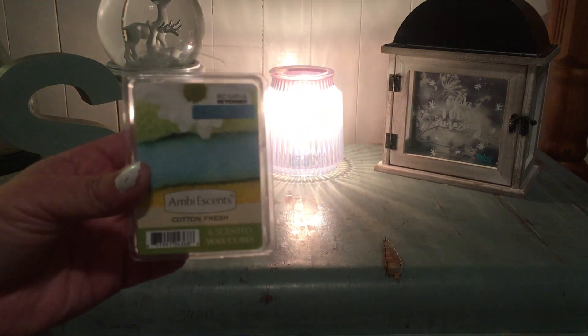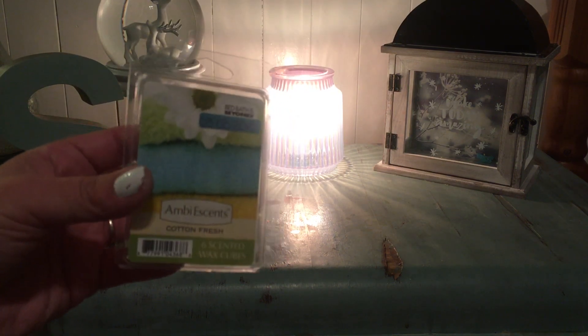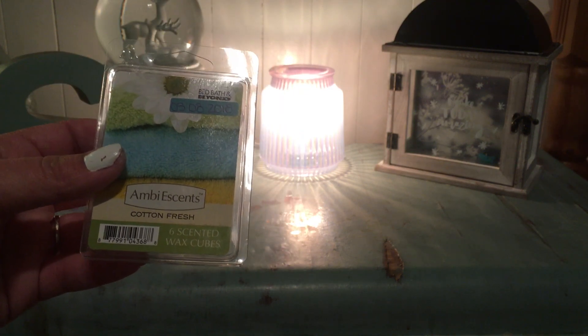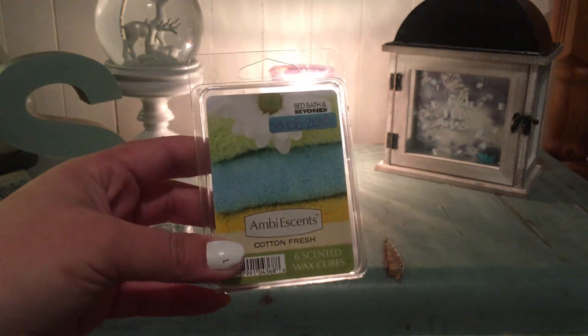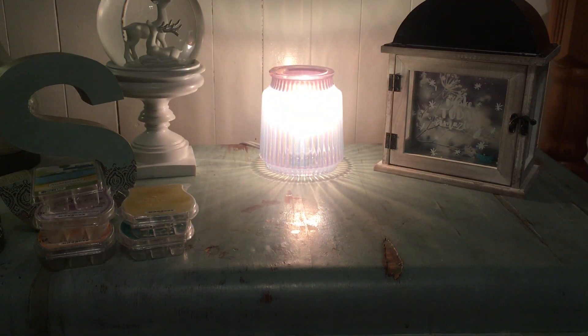From Ambusen, I finished Cotton Fresh. I know I've spoken about Ambusen Sensationals Better Home and Gardens possibly being made by the same manufacturer. I love this one — it's a really strong laundry scent, not linen, definitely laundry. It almost reminds me more of a Dove or Irish Spring soap than a laundry detergent, but it's very soapy and clean. I very much enjoyed that.